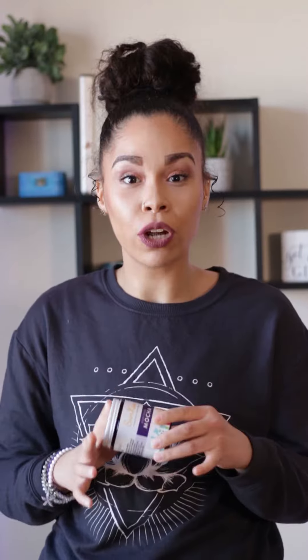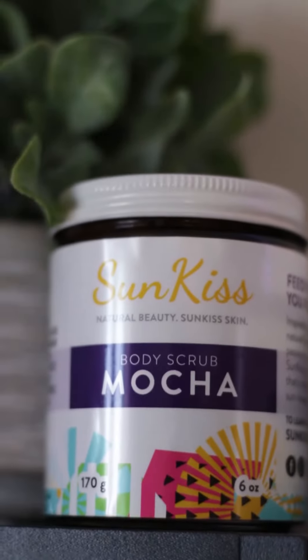Another thing is that the packaging is eco-friendly and you can reuse it. The labels are really easy to take off once you're done using the product, and you can go ahead and reuse the jar. That is one of the most important things for me when choosing a product — how eco-friendly is the packaging — and SunKiss really does a great job with this.